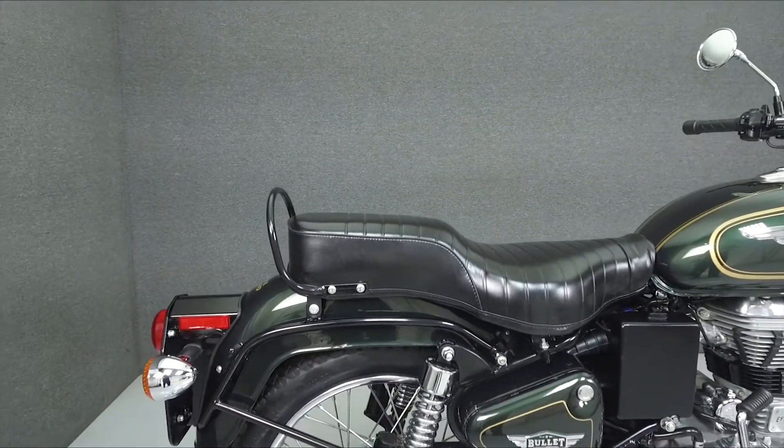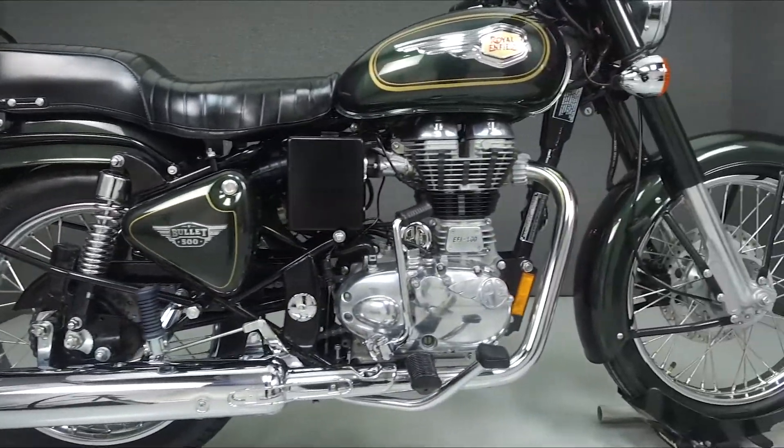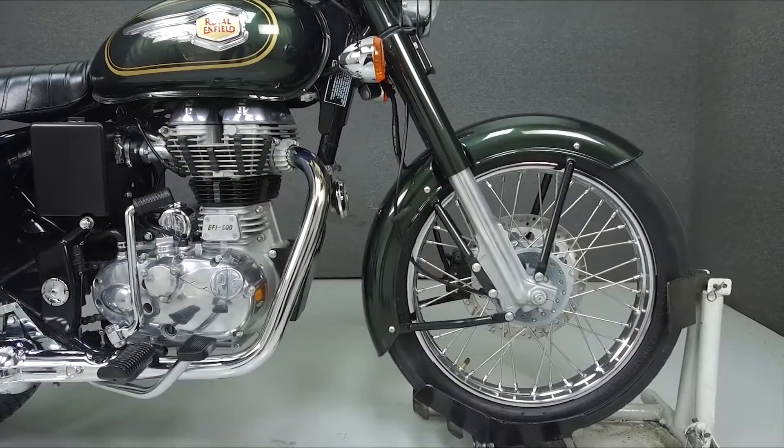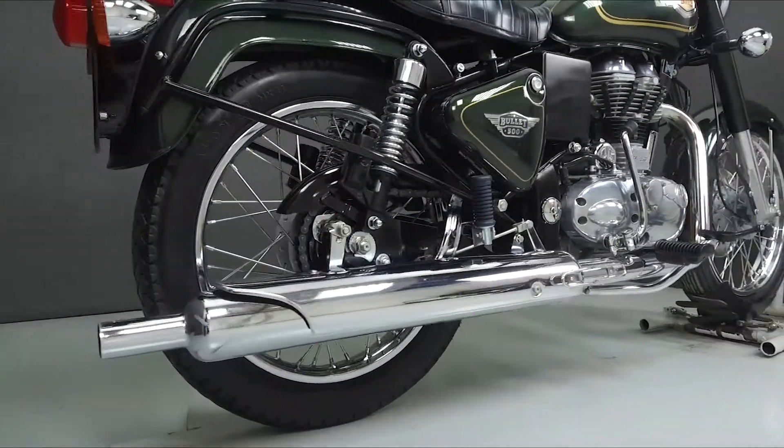Powered by a 499cc engine with a 5-speed transmission, the Bullitt puts out 27 horsepower at 5,250 RPM and has a seat height of 32.5 inches as well as a dry weight of 412 pounds.